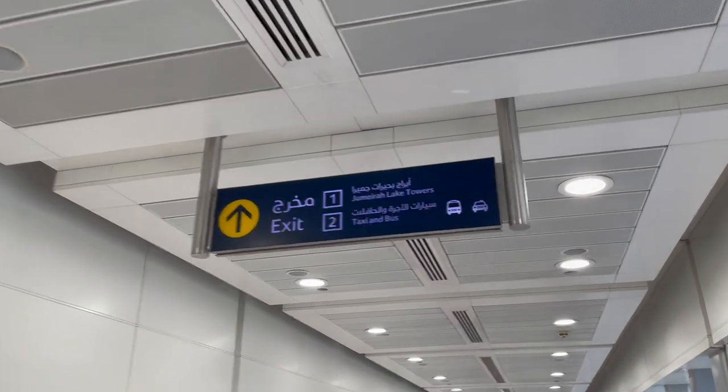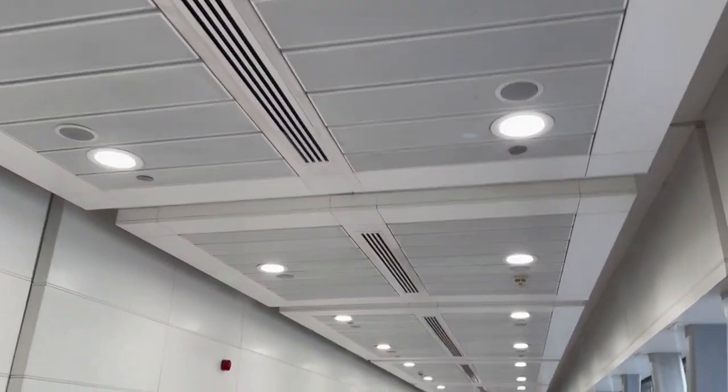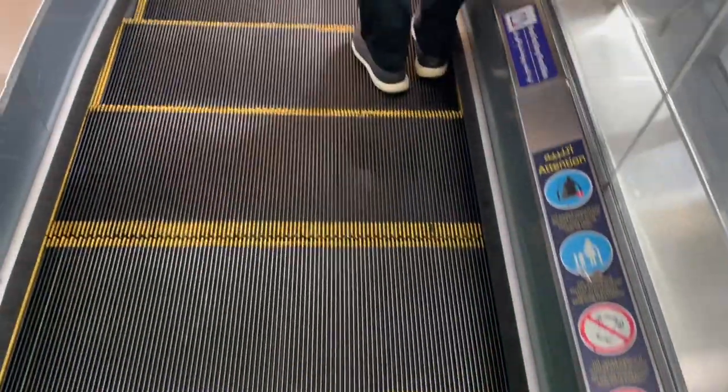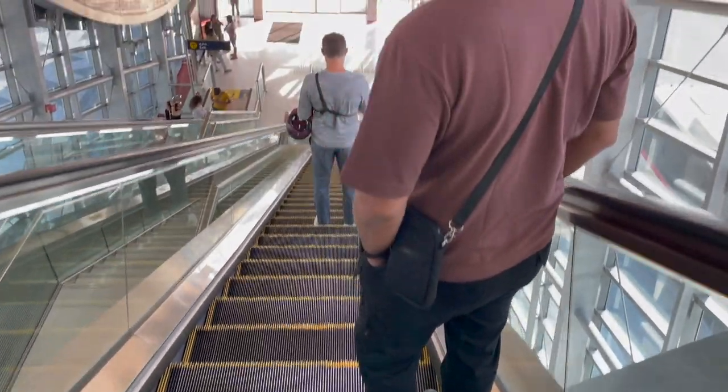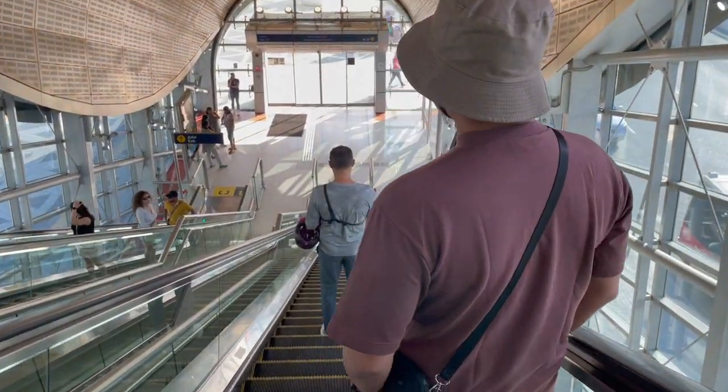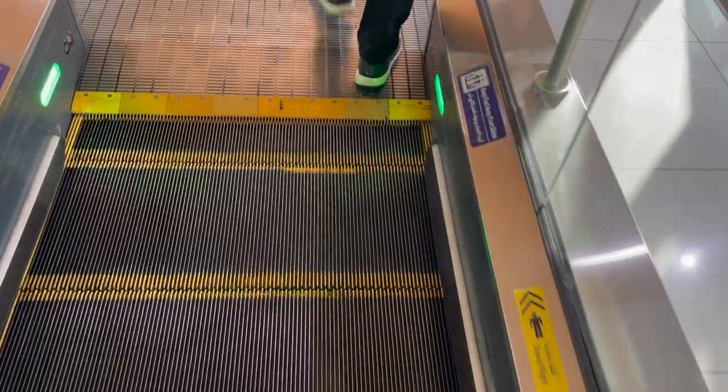The reason why JLT is one of our favorite spots for dining is because my husband used to live here. He rented a room before I moved to be with him in Dubai and he had since explored a lot of restaurants, but not all of them, so we are slowly working our way through trying all of the restaurants available there.